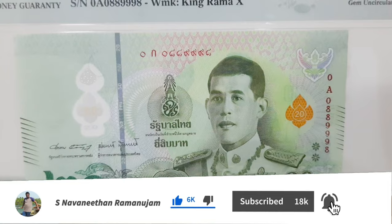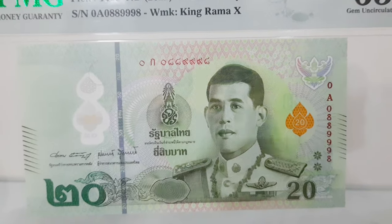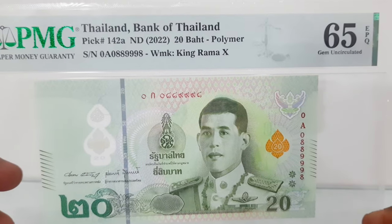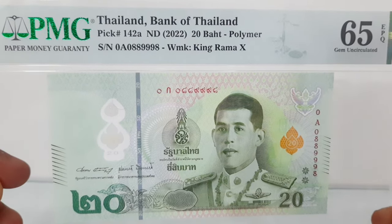PMG — Paper Money Guarantee — was founded in 2005 as a fully independent third-party paper money grading service. The banknote looks similar to the 20 baht banknote of 2018, and the graded banknote cost around 1200 rupees.